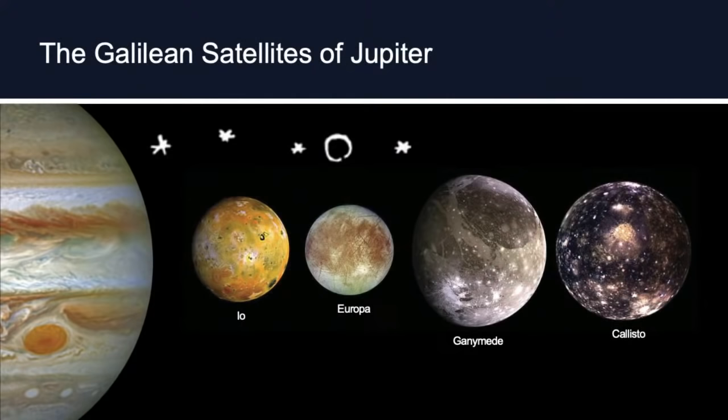Because of this amazing discovery, we call these the Galilean satellites — the four big satellites of Jupiter. We have Io, the closest one in, sometimes called the 'pizza planet' because it's orange with yellow and black patches. What's actually going on there are volcanoes — lava flows spewing material out onto the surface. Io is actually the most volcanically active body in our whole solar system.